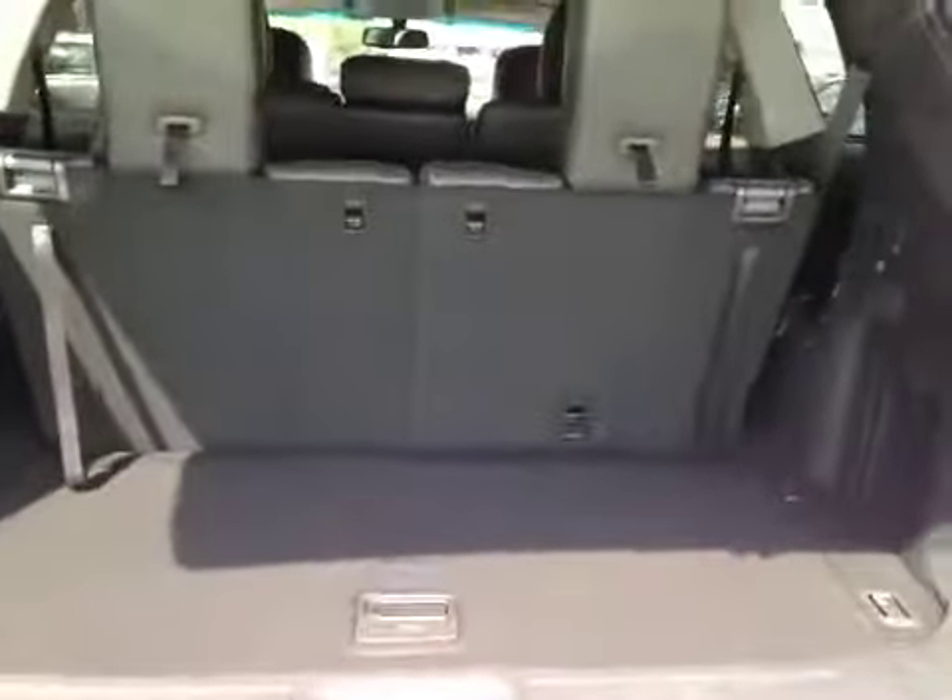Decent-sized space, but if you do need more room, these seats do fold down. You also have a little bit of extra storage underneath and a power outlet on the side. Once you're done, you can just push the button and it'll close.